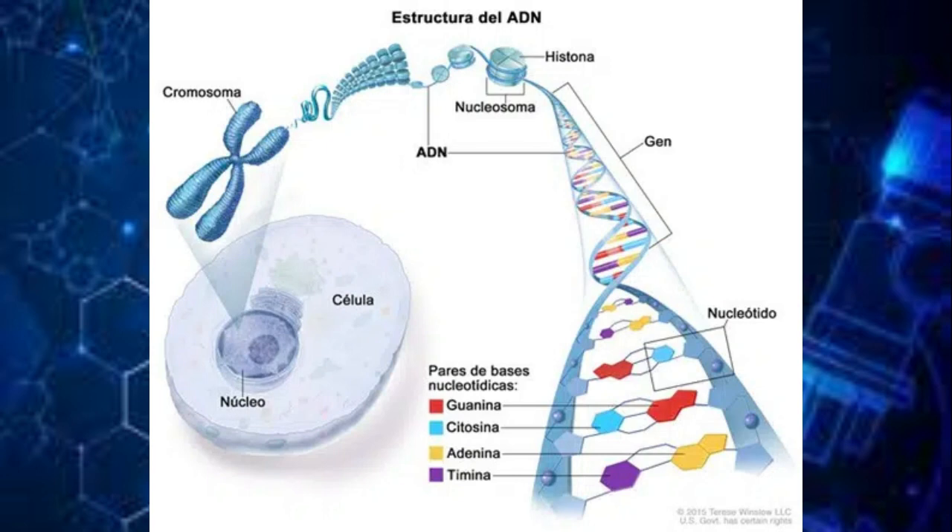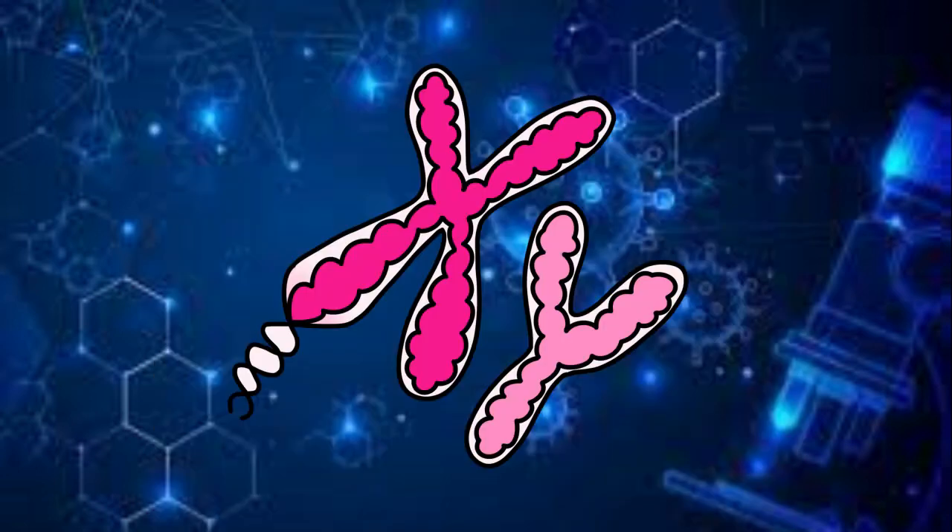And what they're stored in are called chromosomes. There are X and Y chromosomes, which basically determine if you're born as a boy or a girl.